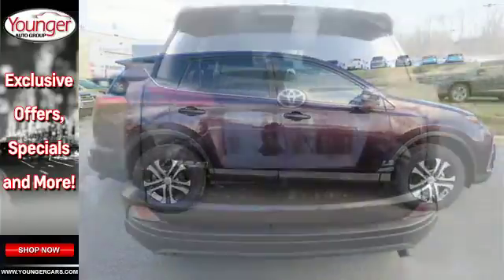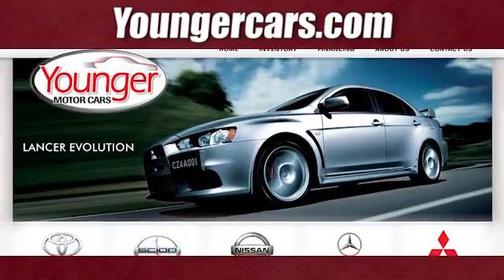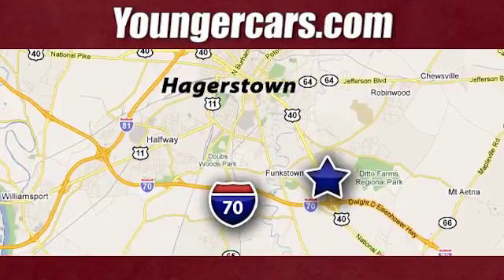Expand your horizons with this RAV4. Stop by for a test drive today. Visit our website at youngercars.com. We're conveniently located at 1945 Dual Highway in Hagerstown, Maryland.